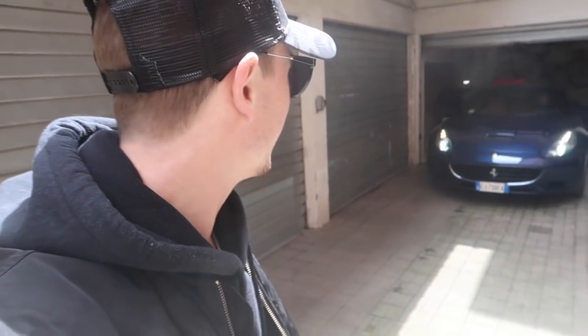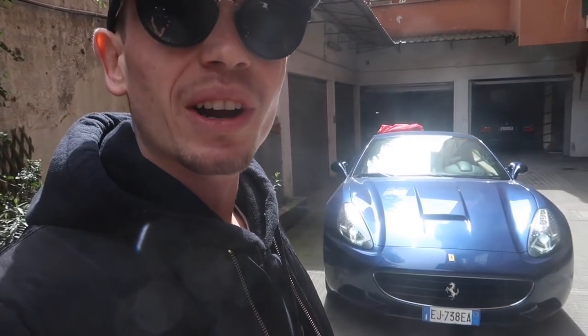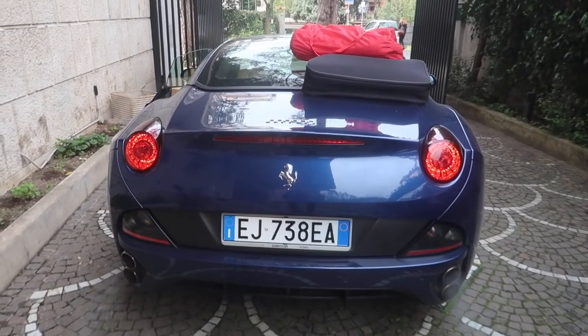I'm currently in Rome, Italy. Myself and a friend of mine are taking this Ferrari California over the next few weeks all around the country — it's TDF blue, absolutely gorgeous. Today we are heading to Florence, but we're not taking the motorway. We have pinpointed what look like some cool roads on the map and we're heading there.